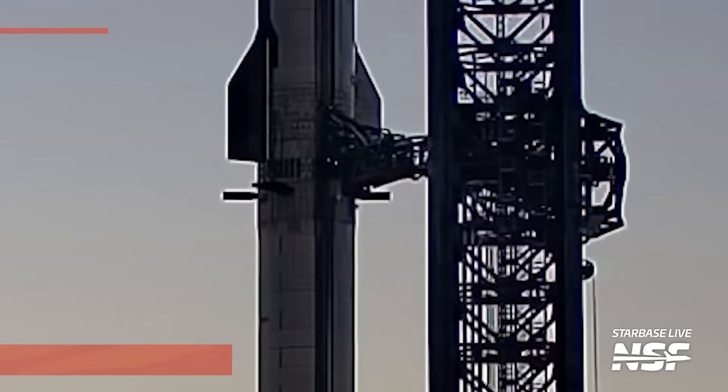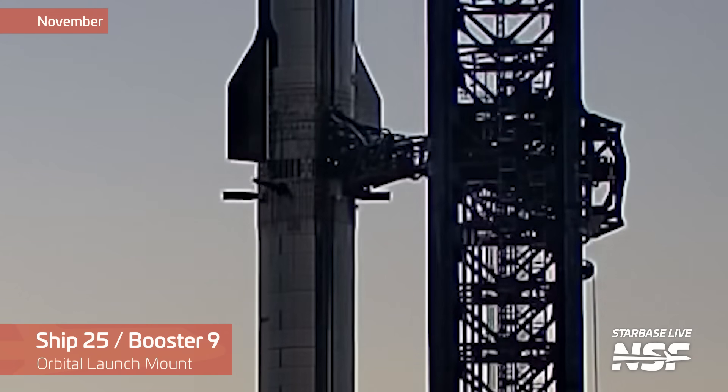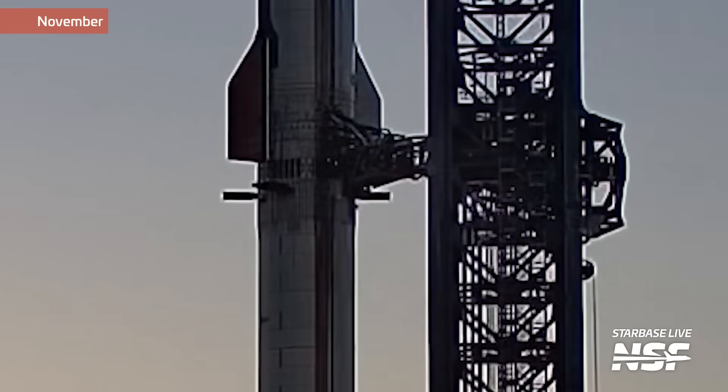A few hours before the flight, SpaceX performed a grid-fin test which revealed the need to replace at least one grid-fin actuator on the booster. The next flight attempt was then planned for November 18th. And to the amazement of practically everybody, including us, it flew on the first attempt.